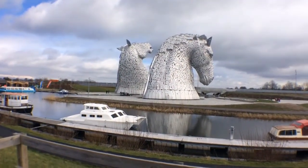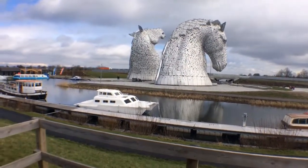Up here is going to be the best view of the Kelpies, according to the man at the car park. Let's see — yeah, it's a good view indeed. There are the two giant Kelpies one more time.